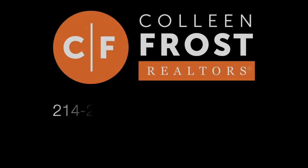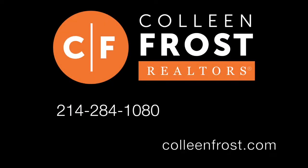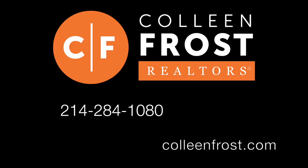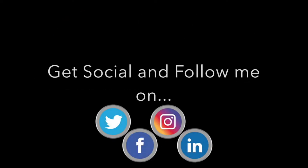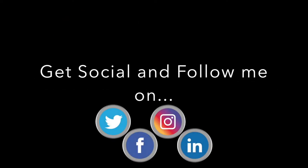Who wouldn't want to live here? Give me a call at 214-284-1080. Check out my website at ColleenFrost.com. Make sure you follow us on social media, and have a great day — thank you!